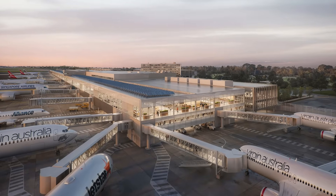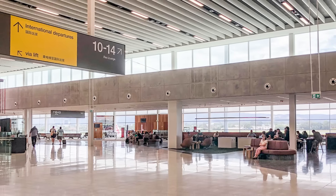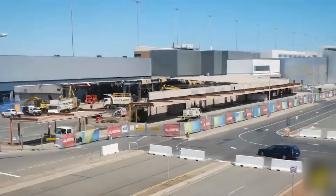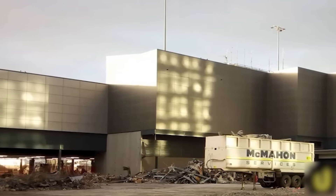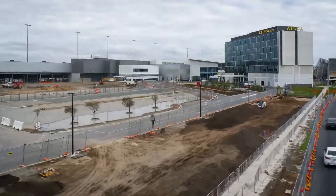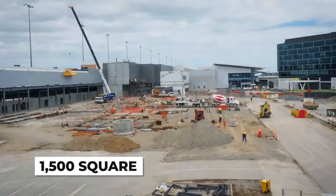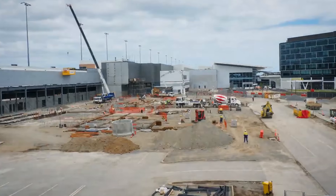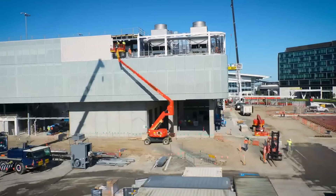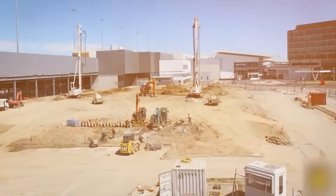The first step in Project Flight is both dramatic and essential. Engineers need to demolish a key section of Terminal 1 — specifically the elevated southern ramp. This is the drop-off road where cars have been pulling up for nearly 20 years. Why tear it down? Because it's directly in the way of what comes next. Underneath and around that ramp, Adelaide Airport is planning to build a massive 1,500 square meter expanded check-in hall. This expansion will increase check-in capacity by 25% and become home to dozens of new self-service kiosks and cutting-edge baggage technology.